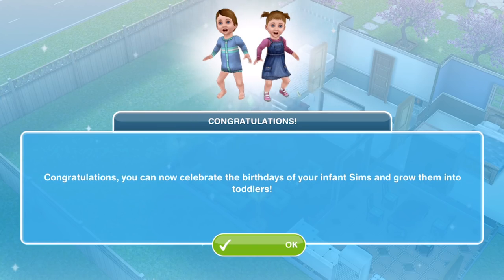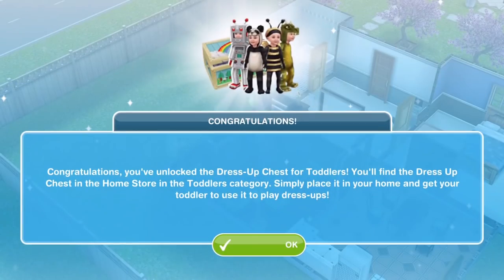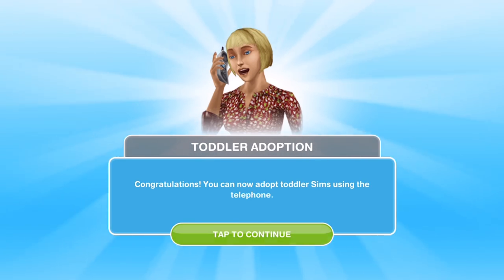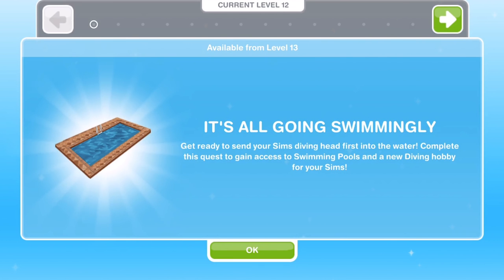Congratulations! You can now celebrate the birthdays of your infants and grow them into toddlers. You've unlocked the dress-up chest for toddlers — you'll find it in the home store in the toddlers category. Simply place it in your home and get your toddler to use it to play dress-ups. We also get a toddler adoption pop-up — you can now adopt toddler Sims using the telephone. The next quest that becomes available is It's All Going Swimmingly, available at level 12.